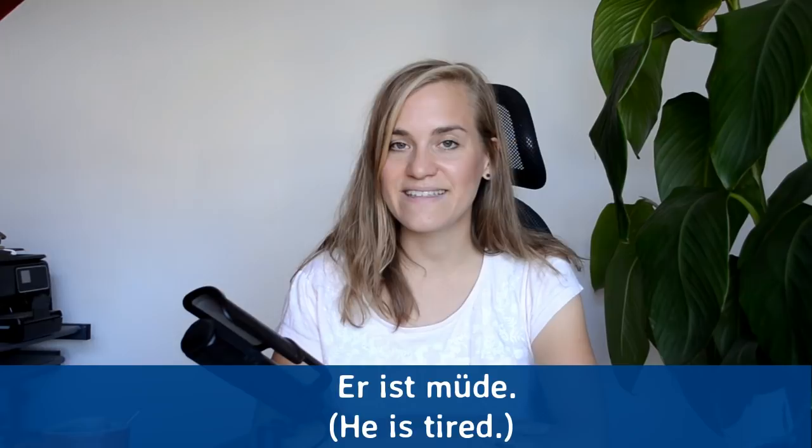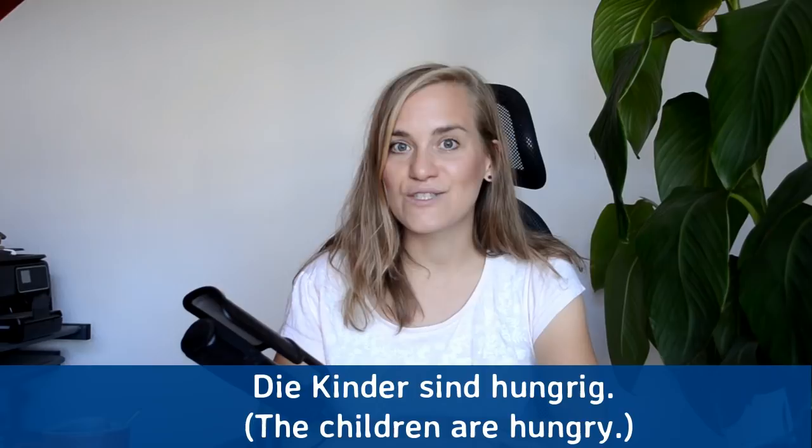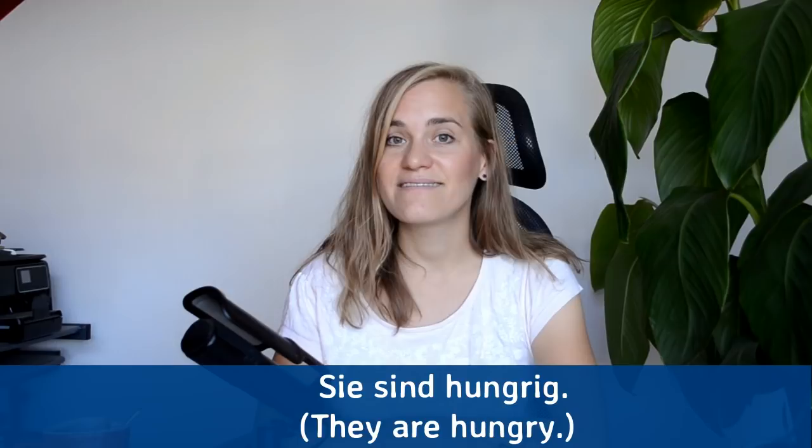Das sind Kinder — these are children. Das sind Kinder. Die Kinder sind hungrig — the children are hungry. Die Kinder sind hungrig. Sie sind hungrig — they are hungry. Sie sind hungrig.